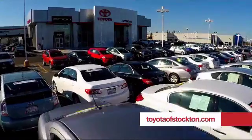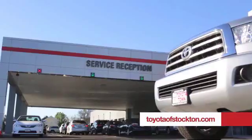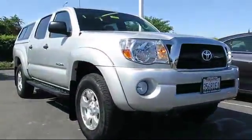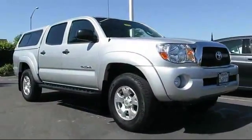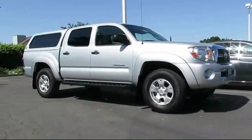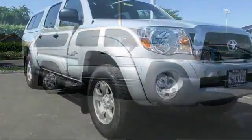For over 20 years, Toyota Town of Stockton has been one of the Central Valley's premier automotive dealerships. Here's another example of a great Toyota factory certified vehicle from our huge selection of quality pre-owned cars and trucks. It comes equipped with a tow package,